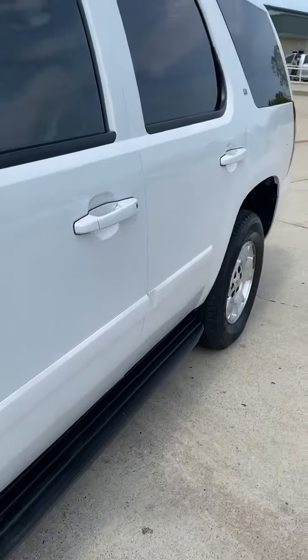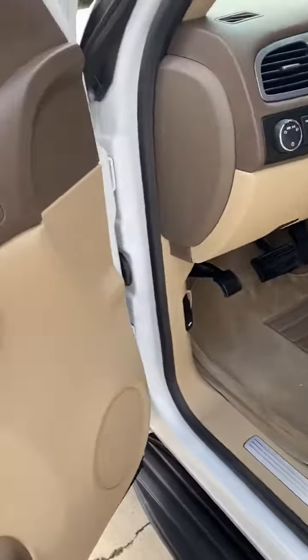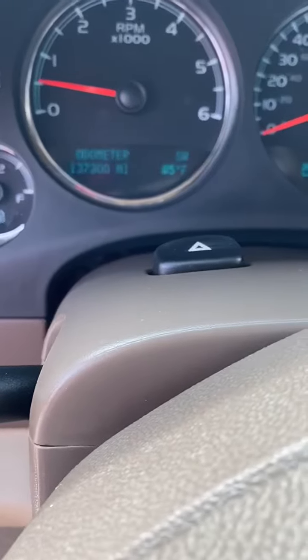Running boards, two-tone leather which is pretty sharp, power seats, power windows, locks and mirrors, four by four — and one hundred and thirty seven thousand miles.